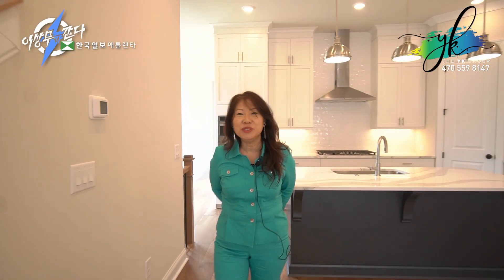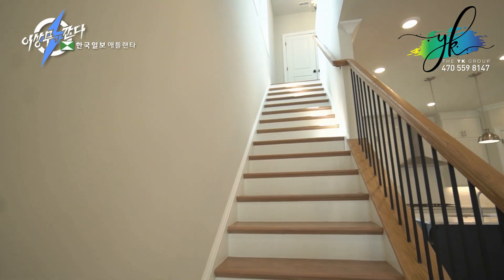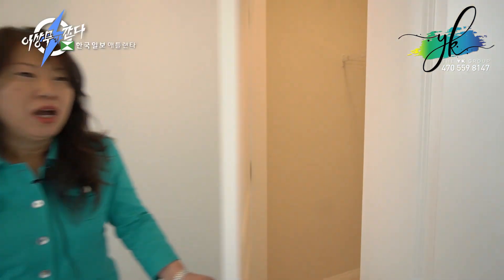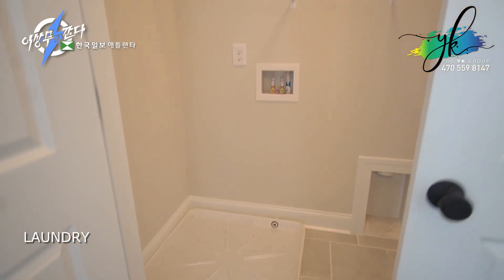We're going to head upstairs. All the bedrooms for this particular townhome are located upstairs. Wooden staircase, metal baluster. Once you enter upstairs, you'll find immediately in front of you a laundry area.